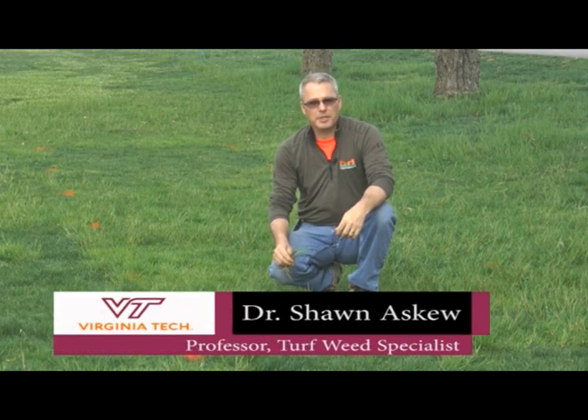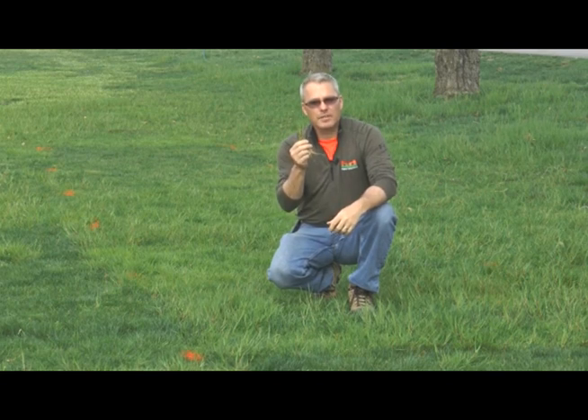We're here at the Glade Road Research Facility at Virginia Tech in Blacksburg. We're going to talk a little bit about rough stock bluegrass, or Poa trivialis, and its close cousin annual bluegrass, both of which are big problems in home lawns.